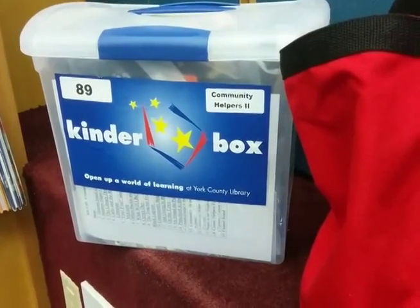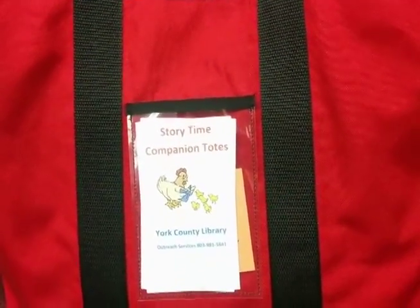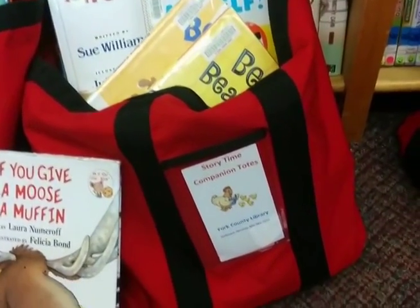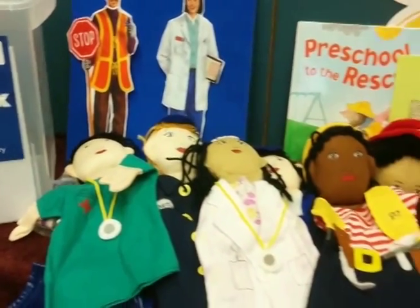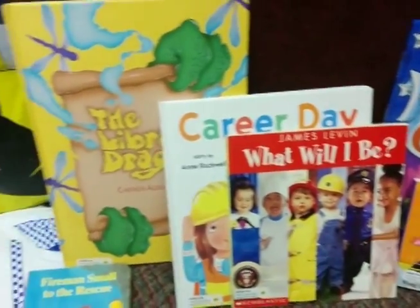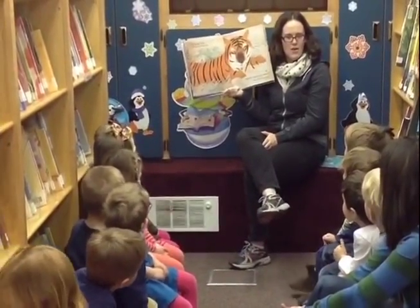The Bookmobile also delivers kinderboxes and companion totes to teachers on our routes. Companion totes include 30 pre-selected books for elementary age or younger readers. Kinderboxes contain 20 items, including classroom activities, picture books, and resource guides centered around a common theme. The Bookmobile crew enjoys providing story time on and off the Bookmobile.